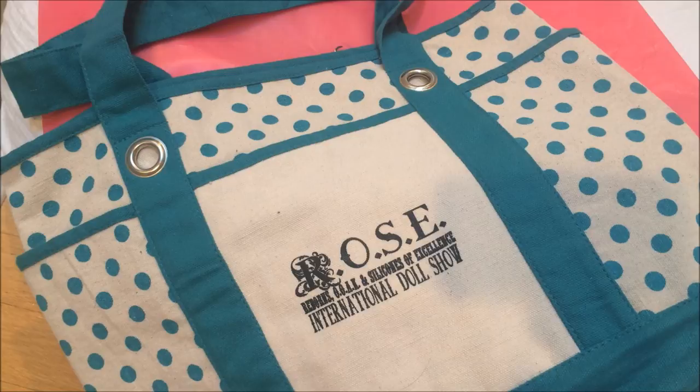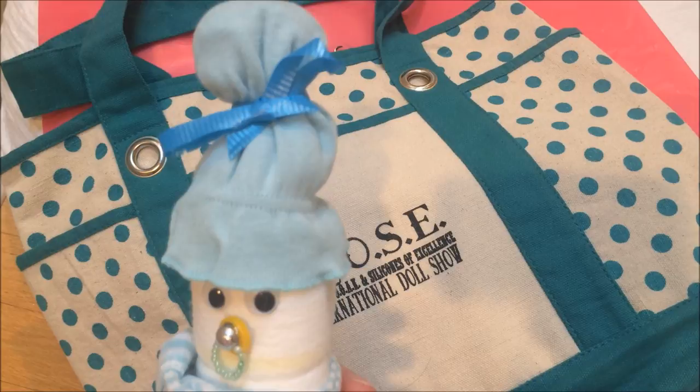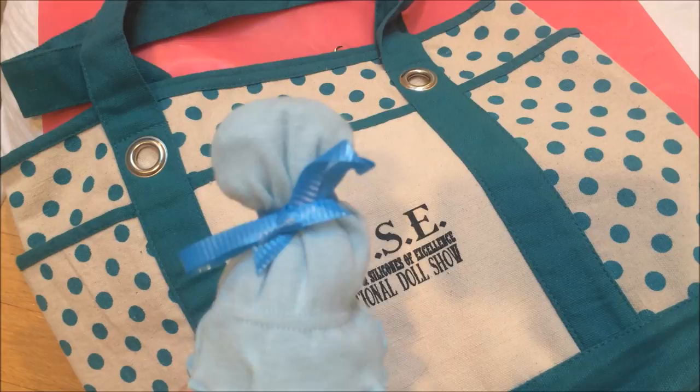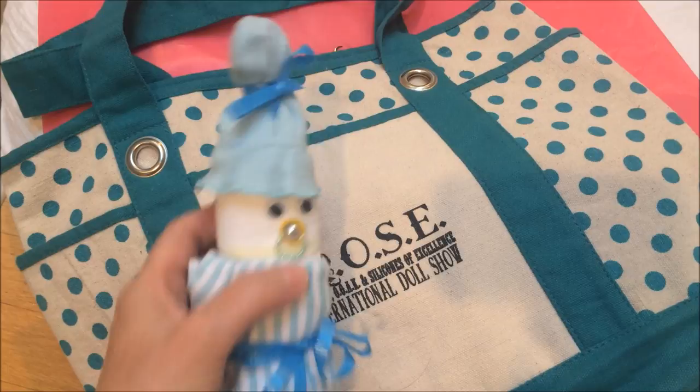They also had totes for sale - they sold out really quickly. It's a cute little canvas tote bag, nicely designed. At the baby shower, I also got this cute gift where the cap is a little mitten, and inside is another mitt - it has a little pacifier, googly eyes, and a little onesie tied on it. So cute!